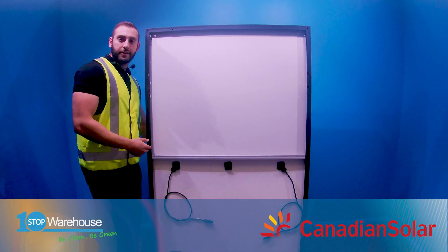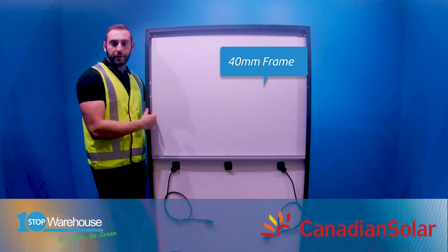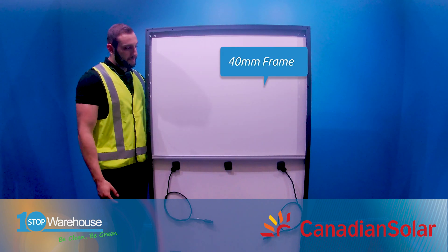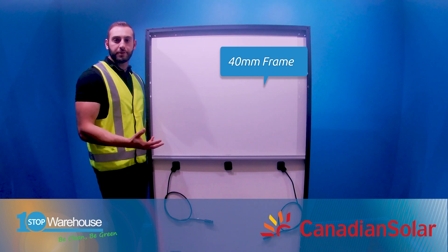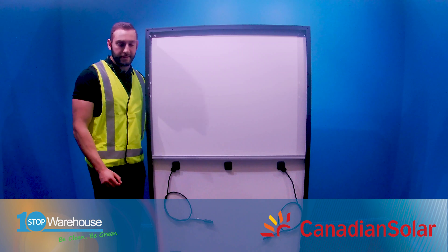The Canadian Solar CS3L370MS is constructed with a 40mm thick frame, which means it has higher vertical and horizontal rigidity when installed on a tilted frame or a flush mount system.